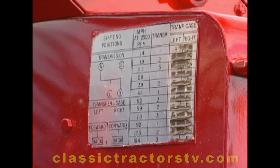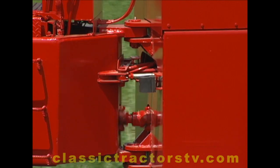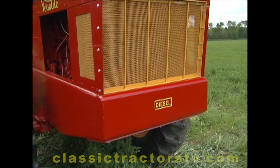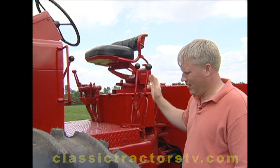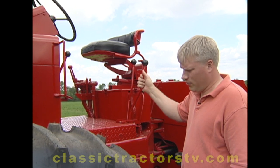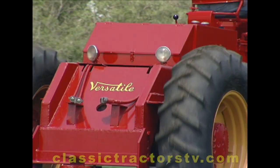A component-built tractor, the D100 featured a four-speed Funk transfer case, 363 cubic inch Ford industrial engine, and 12-speed Spicer transmission. It's got 12 forward — you've got three on your main, four on your auxiliary, so it makes up 12, and then of course you've got four reverse. So you've got a number of speeds available, which made it pretty easy to use.